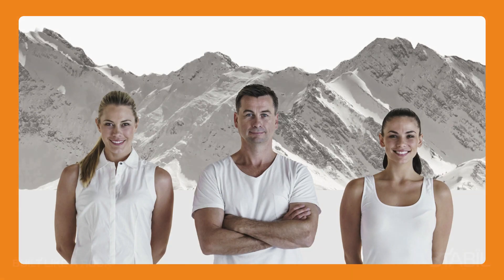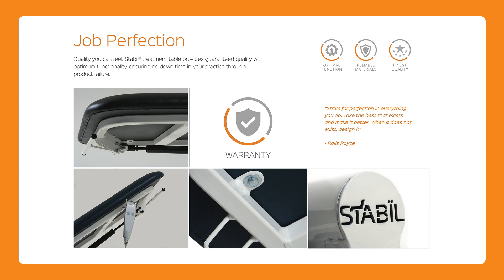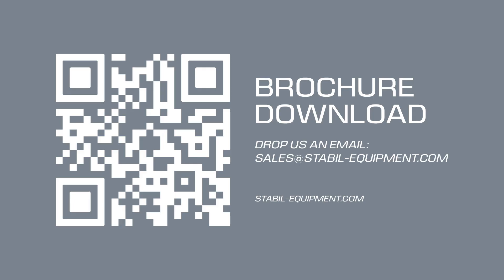Quick delivery, friendly people and class-leading designs. Contact Stabil for a discussion about your requirements today.